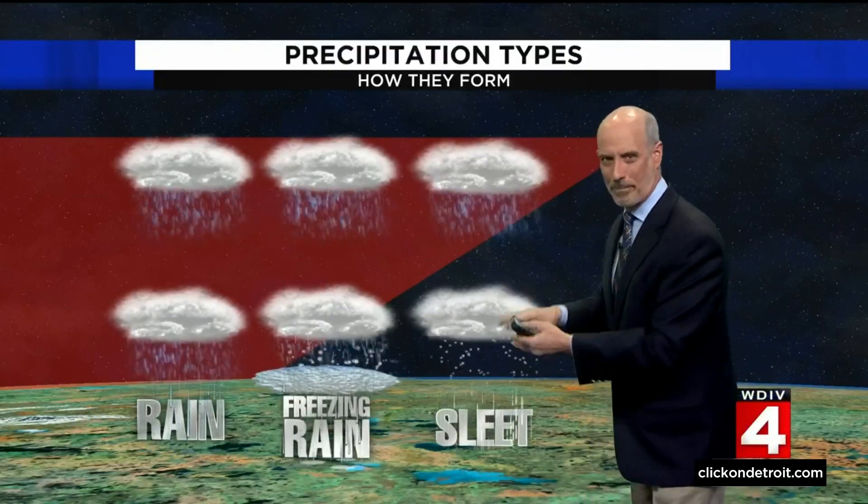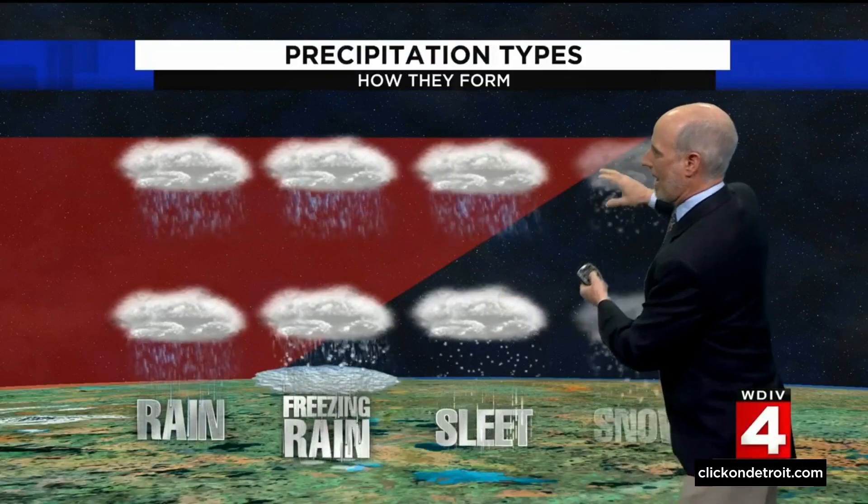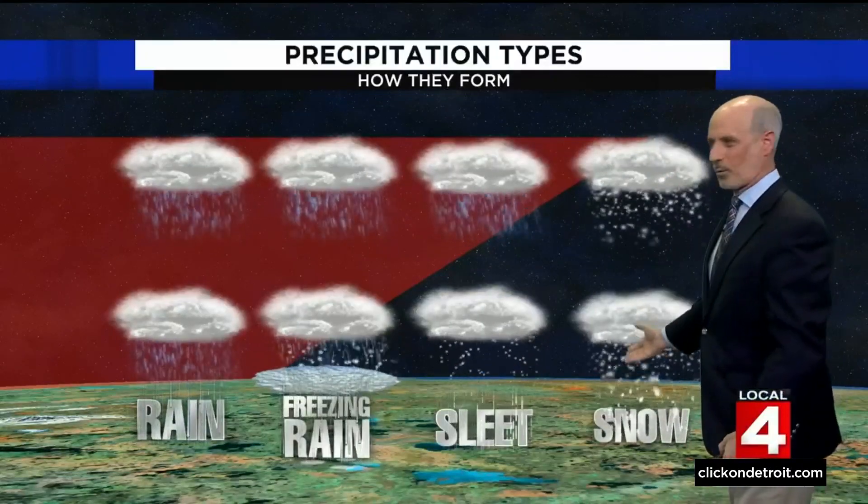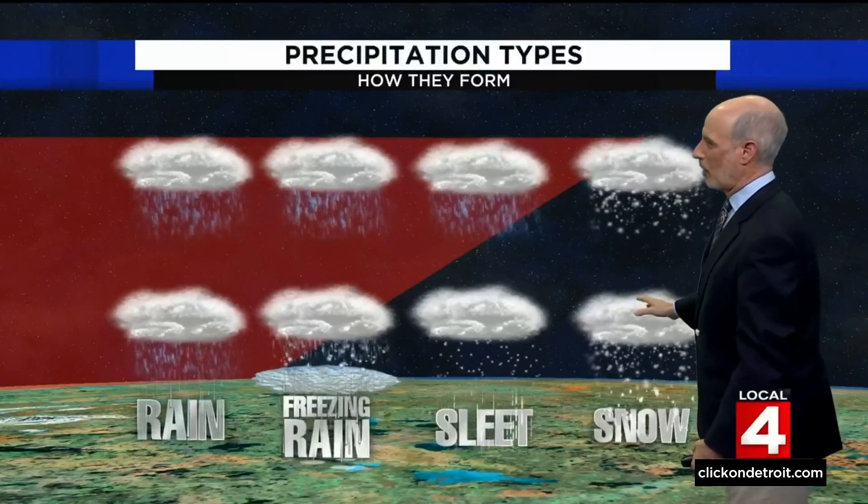Those are those little things that bounce off your windshield. And then let's take a cloud that's in the sub-freezing air — it starts snowing, and it's of course below freezing all the way to the ground. It falls as all snow.